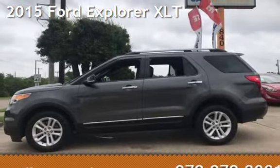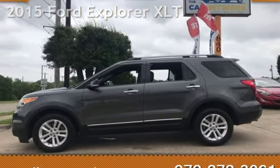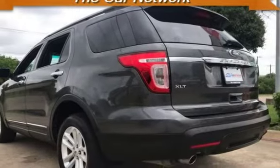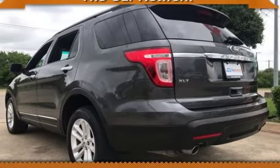Presenting a pre-owned 2015 Ford Explorer XLT. This four-door SUV has a six-cylinder, 3.5-liter V6 engine, with all-wheel drive and an automatic transmission.